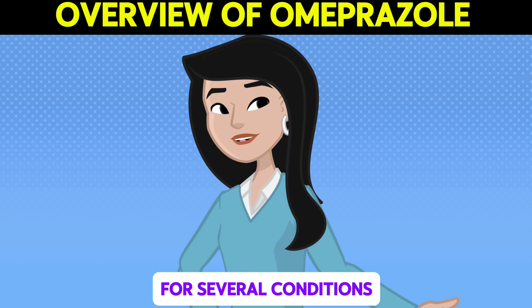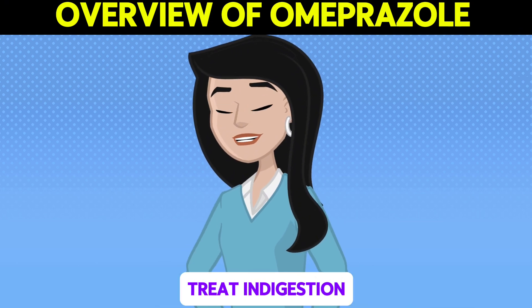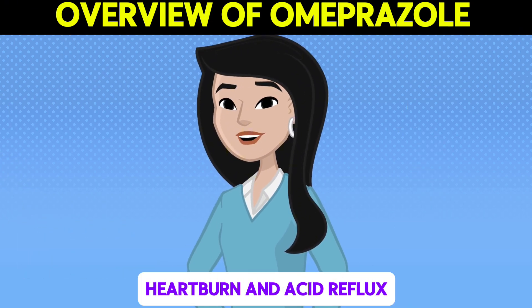Omeprazole is commonly prescribed for several conditions. It is used to treat indigestion, heartburn, and acid reflux.